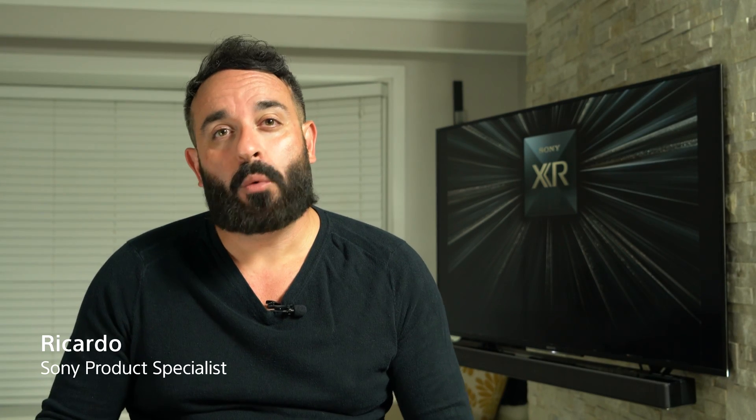Hi, I'm Ricardo from Sony. When you're looking at picking up a new piece of tech from smartphones to computers, the better processor delivers the better experience. And it's the same when you're deciding on your next TV. It's the most important component of the TV — not the backlight system, not the panel. It's the processor that drives all the other components.